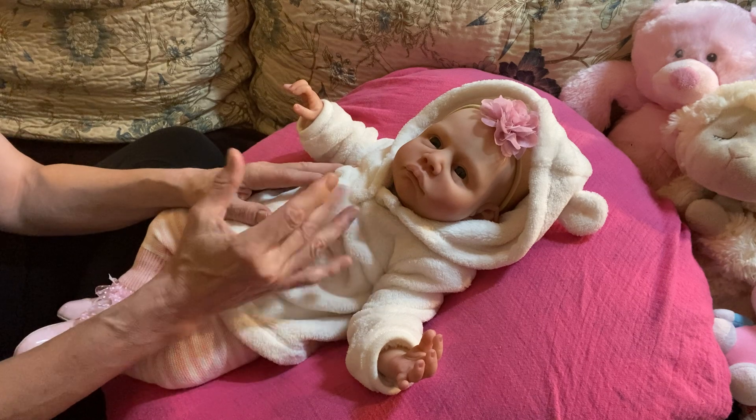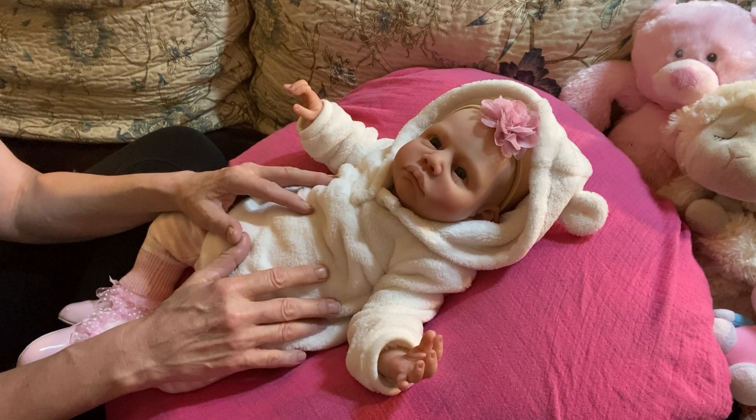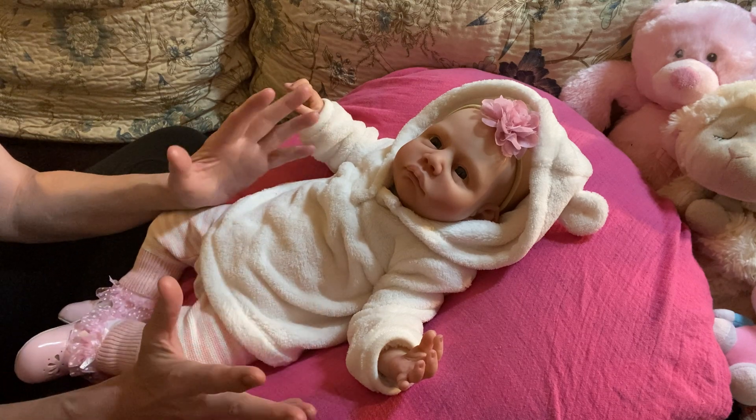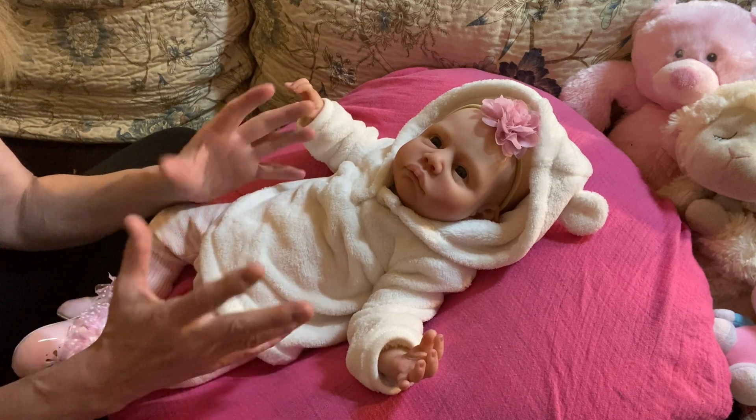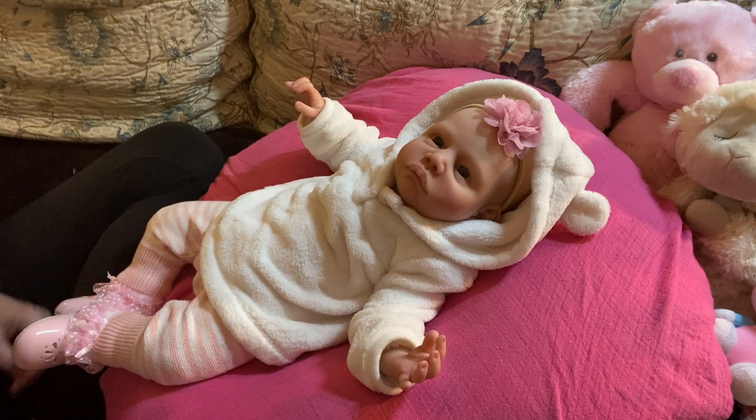Rain reminds me a lot of Chloe, so I got her — except Rain is considered biracial. Although I don't quite understand the skin tone; to me it's just like a little sun-kissed, I guess. So anyway, moving on.